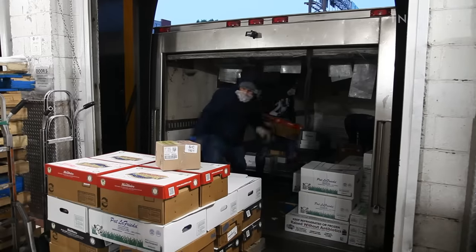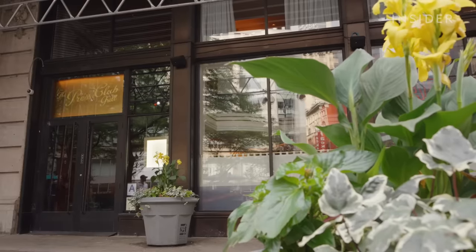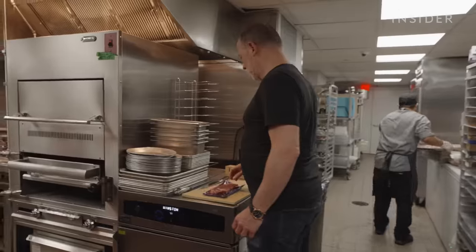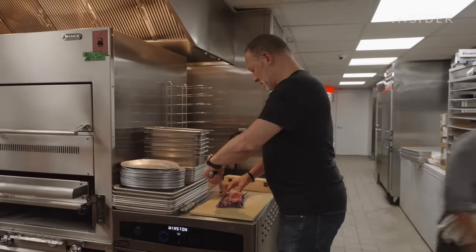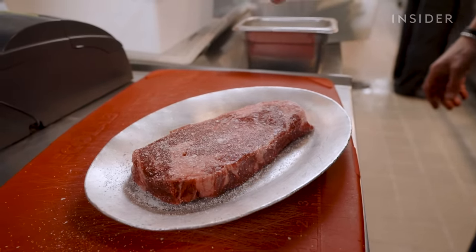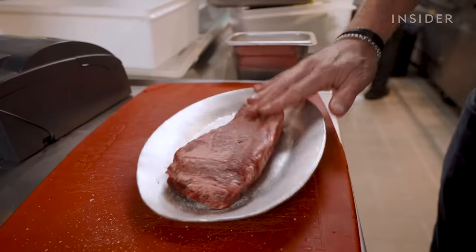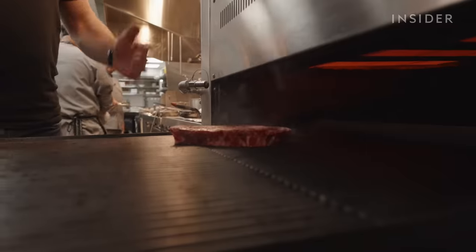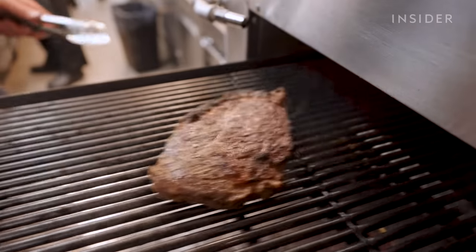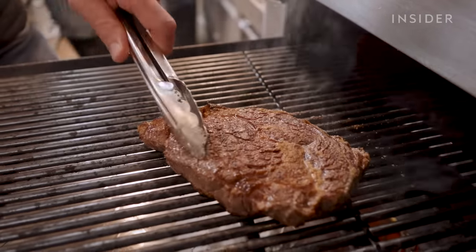Workers load everything onto trucks. If a customer is local, Pat's team can deliver within a few hours. The Press Club Grill in New York City gets thousands of pounds of meat from La Frieda per week. Owner and chef Franklin Becker showed us how he prepares a boneless ribeye: he seasons it aggressively and lets the salt penetrate into the pores of the meat, then puts it on an infrared broiler. The steak is pretty quick — in just five to six minutes you get a juicy medium rare. You can see the fat starting to caramelize.